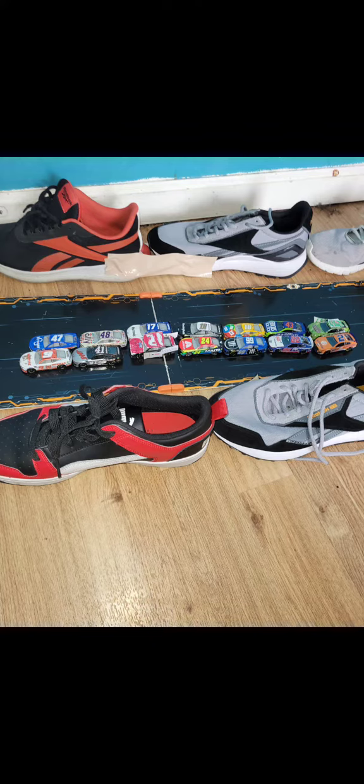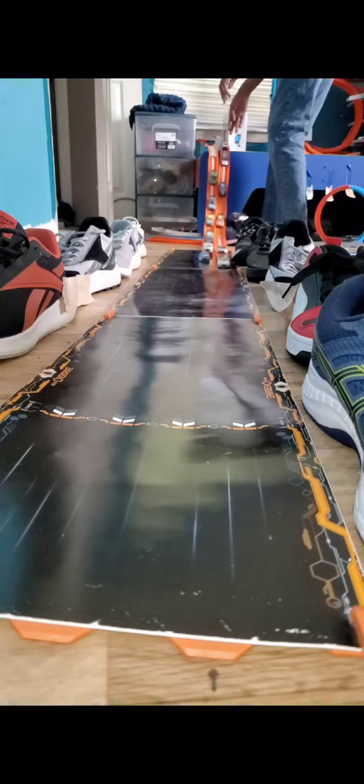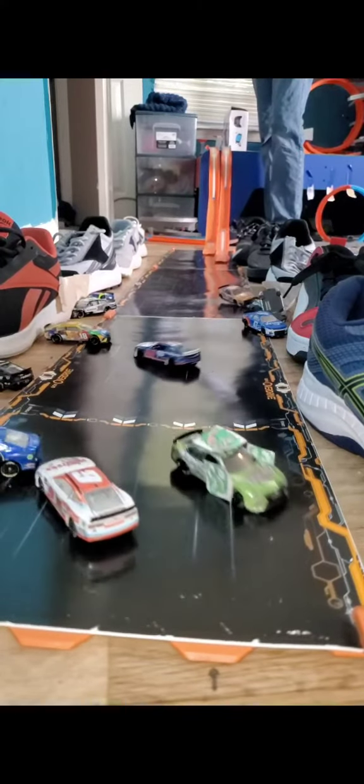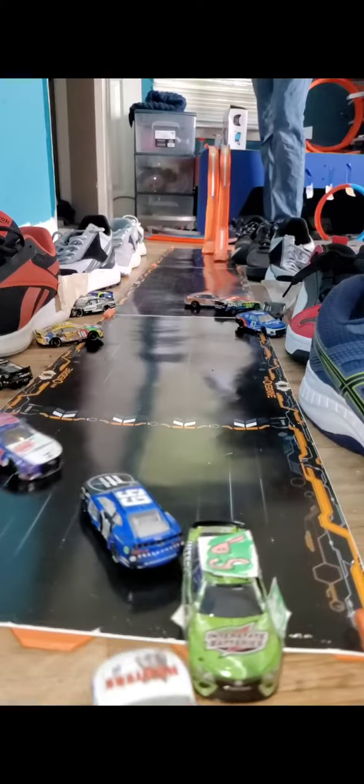We're going to get to the race. Number 12 for Harrison Byrne before the start — he's out. A car goes into the wall, and Kyle Busch is upside down. Big crash right at the start.